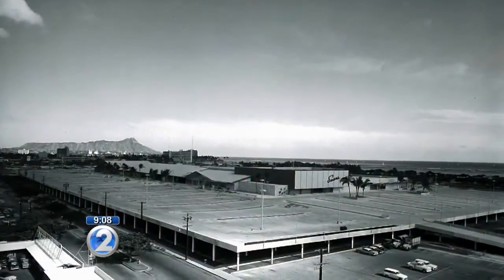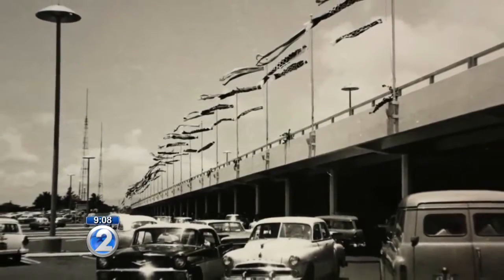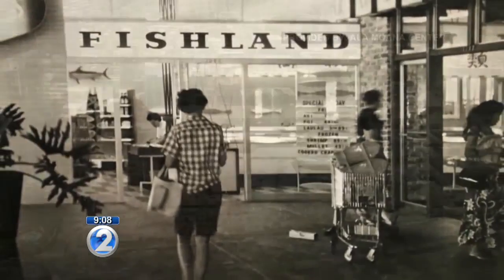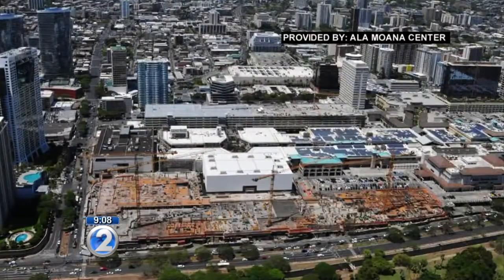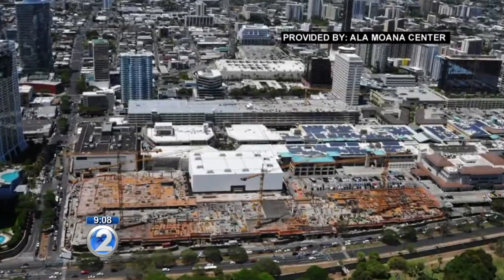To think, what started off with 87 stores and 4,000 parking stalls back in August 1959 when the mall opened has grown to this. And once the expansion's complete, Ala Moana Center will have 350 stores and restaurants.